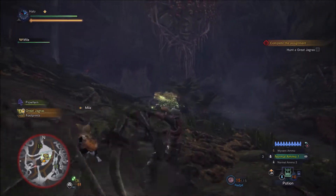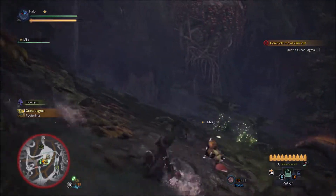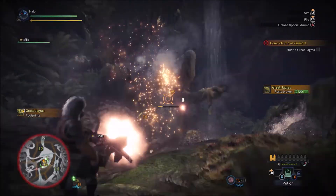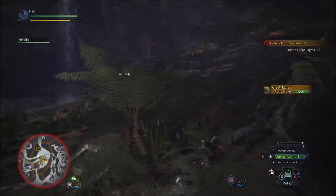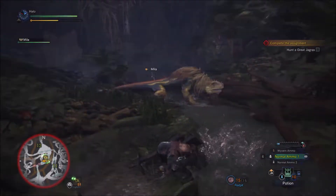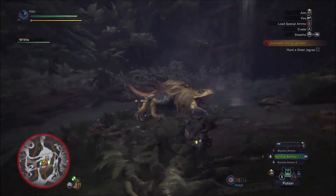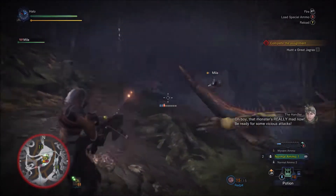Charge! Let's go ahead and load the special ammo. Dodge out of the way. I guess maybe I'm immune or something when I'm changing ammo — that'd be nice. Get some! How do you like that, bro? Reload — wait, am I loaded? I think I'm loaded, let's do this. That was close. Keep going. Move. The monster's really mad now — be ready for some vicious attacks.